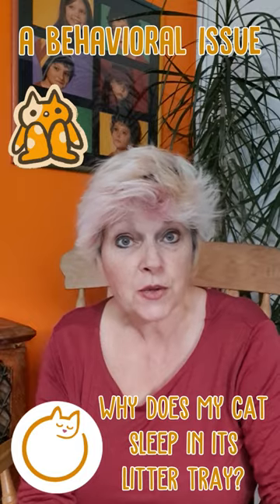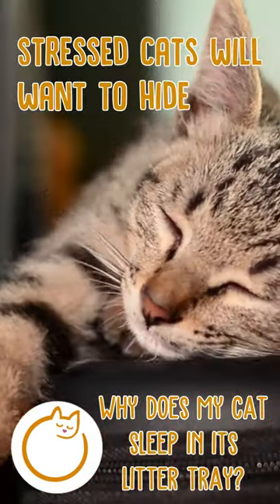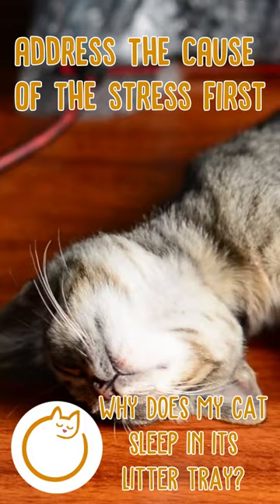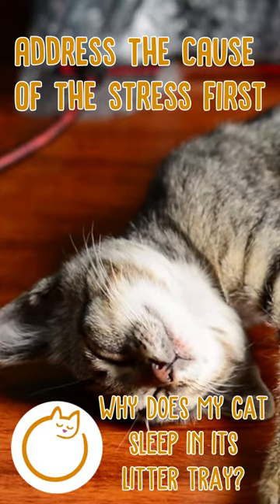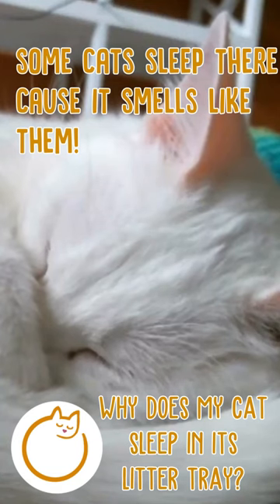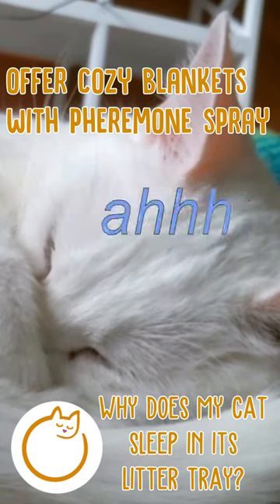Or it could be a behavioral issue. Some cats, when stressed, will seek out a small enclosed place to hide, and if the litter box is the only option, they might go for that. Make sure you address the causes of stress and offer lots of hiding places, calming music, etc. Some cats like to sleep in their litter tray because it smells like them, so you could offer some cozy blankets with pheromone spray instead.